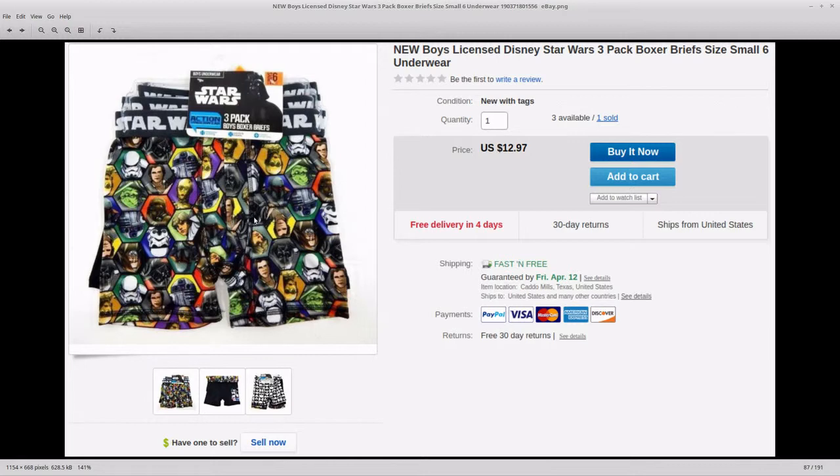This was another Walmart clearance. I was going to send these into Amazon but I was gated on this one. There was another Star Wars one I wasn't gated on and I just grabbed them all without looking closely. This one I couldn't sell on Amazon for some reason, so I just listed it on eBay. $12.97 free shipping — I think I paid $1.50 or $2 per three-pack. Still good profit, and it's Star Wars so it'll sell.